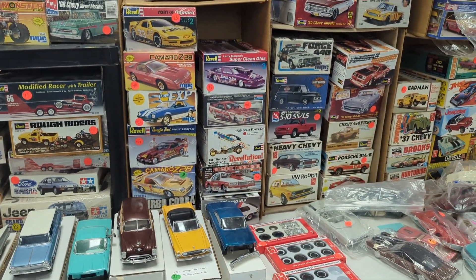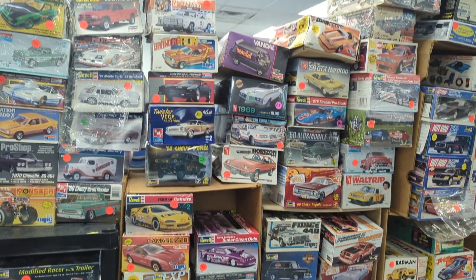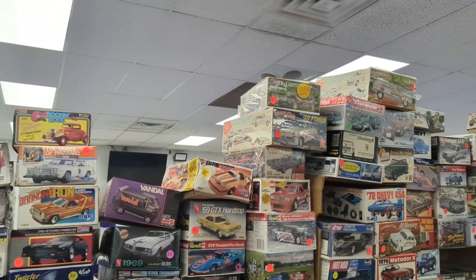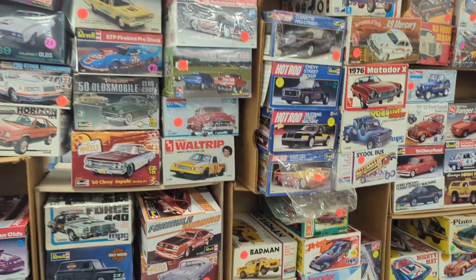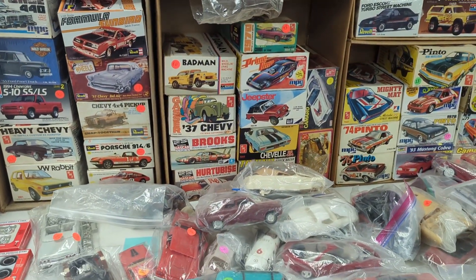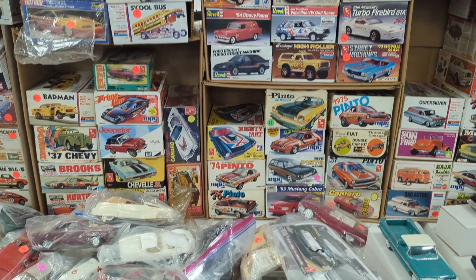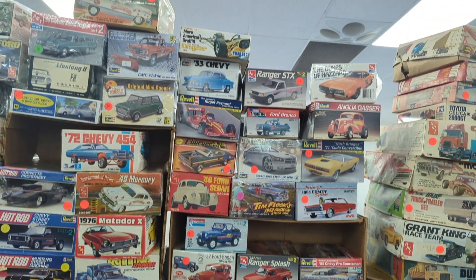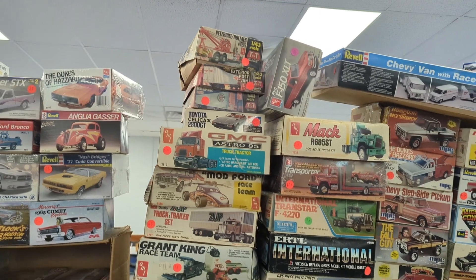Oh, that VW Rabbit looks kind of fun — we're gonna take a look at that. I'm just feeling good, I'm gonna say it: I'll get a few of those, it's okay. It's fantastic.